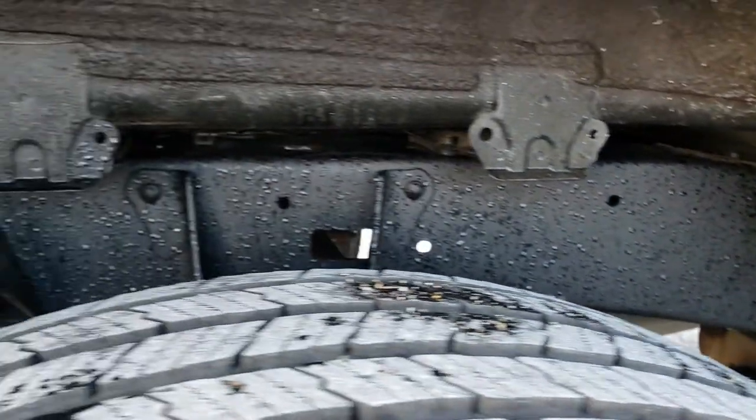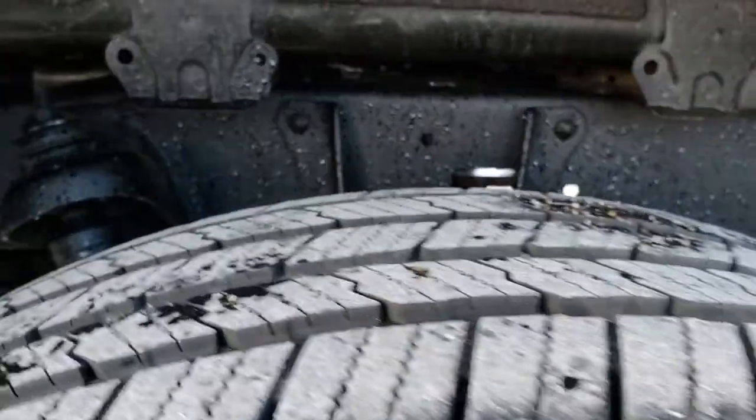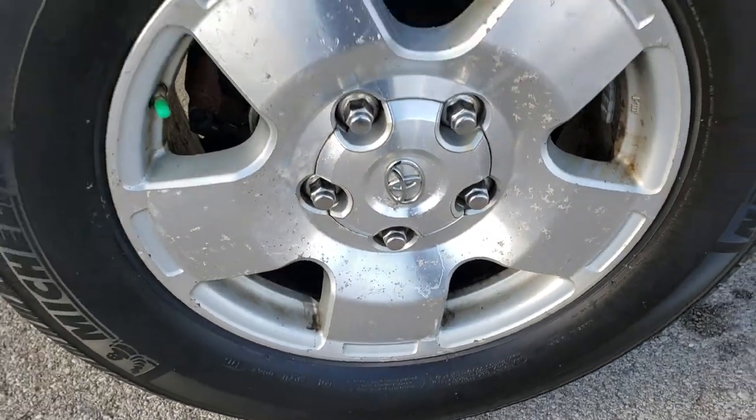As you can see it's still clean back here. The back tires have just as much tread as the front tires, and this back rim is in the same condition as the rest.